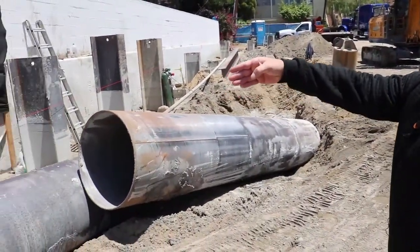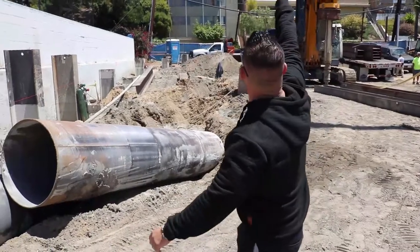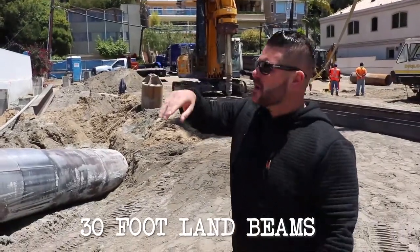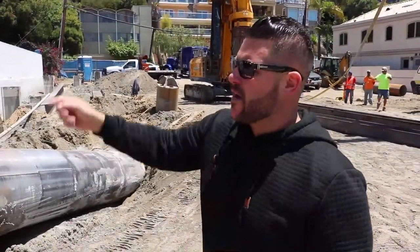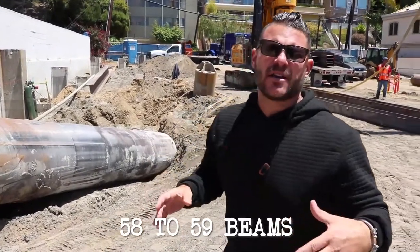We've already gotten some of these piles driven into the ground. These are the drill bits that go on top of the drill piece — we drill down 20 to 30 feet. These are 30-foot-long I-beams. The hole goes down, these things get set in place with the crane, they get leveled out, and then we pour concrete in them immediately. We're getting about two a day right now, and there are about 58 or 59 of these piles going in at this project.